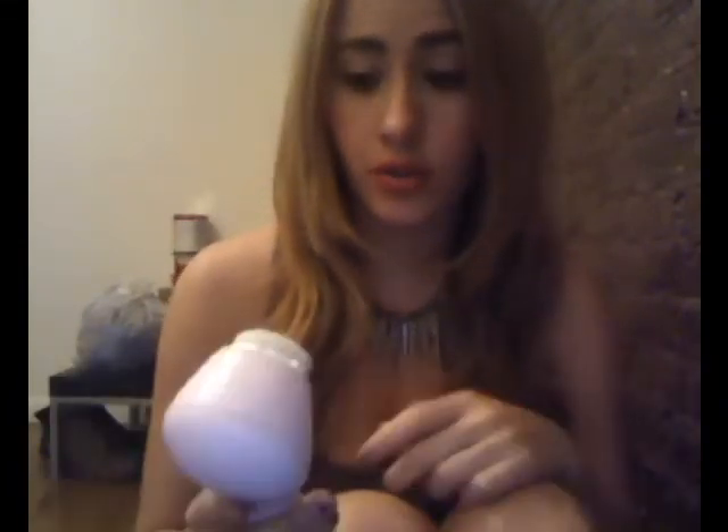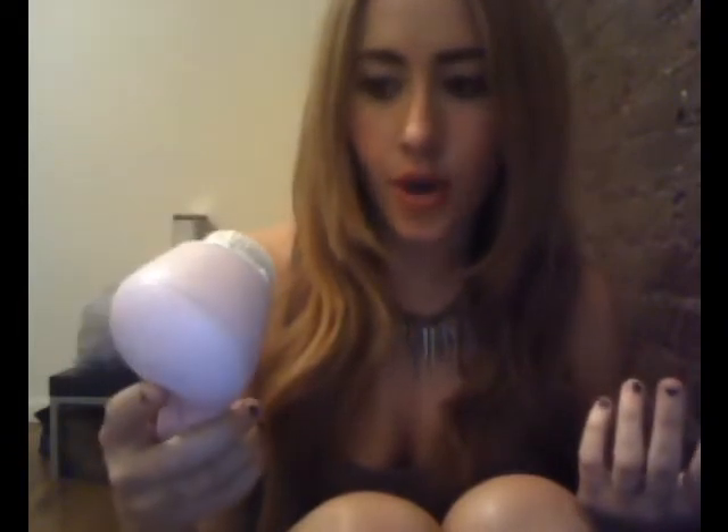Literally every blogger that has it and every Sephora and Amazon review says this thing is well worth it. It definitely fights aging because it's buffering your skin and taking off dead skin cells, so it really is worth it in the long run. You just have to shell out the $200.